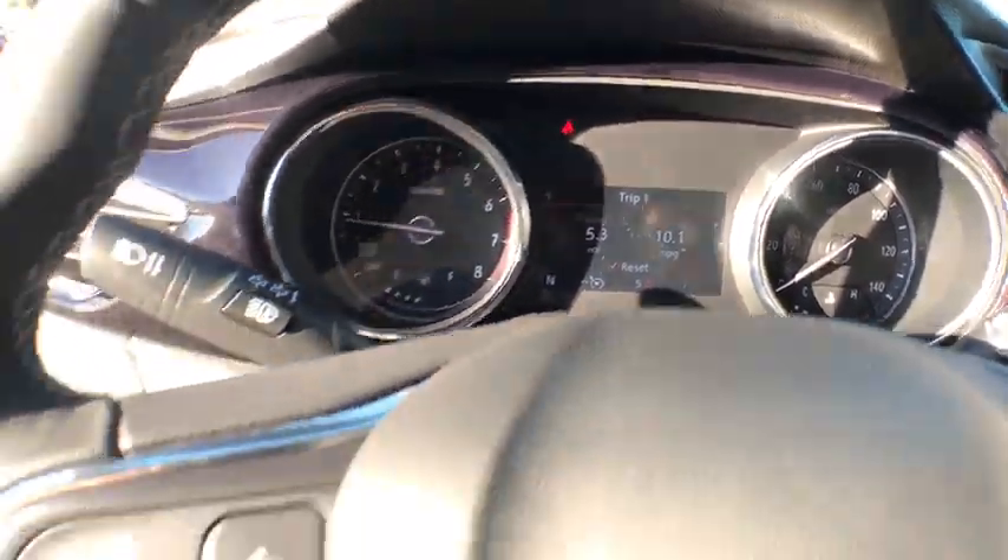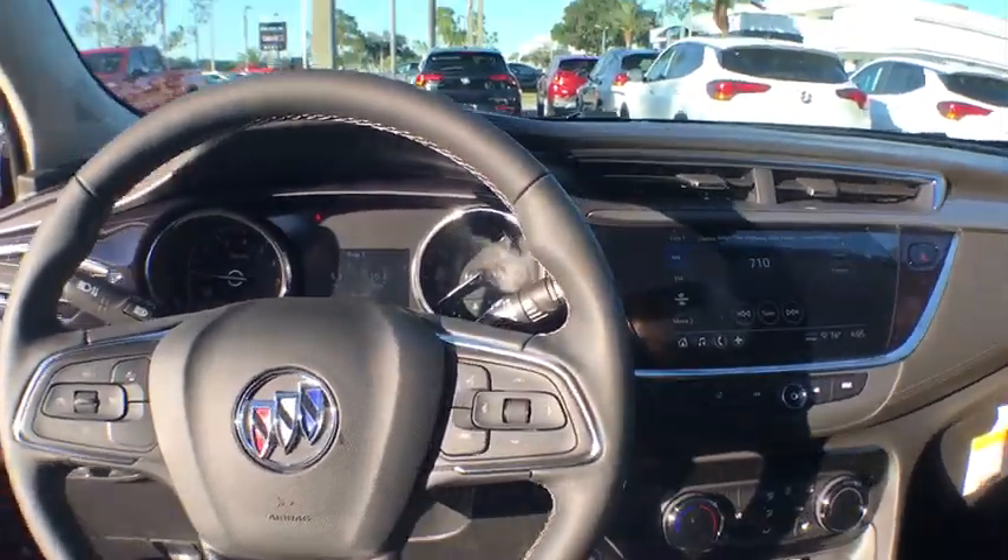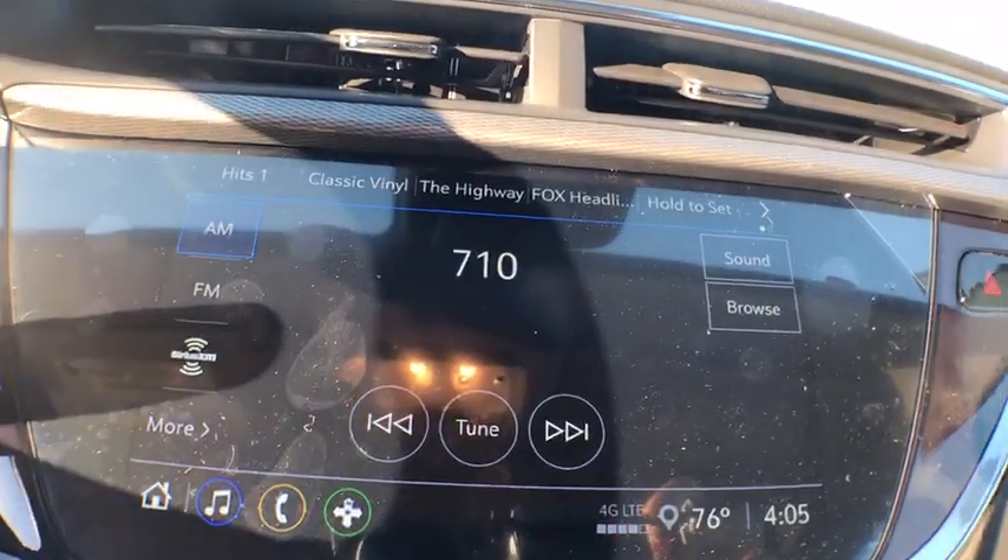Trip computer, heated front driver and passenger seat, compass, brake assist, tachometer, panic alarm, remote keyless entry, rear window wiper.